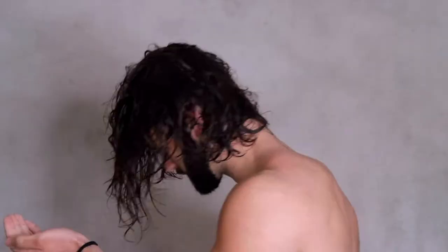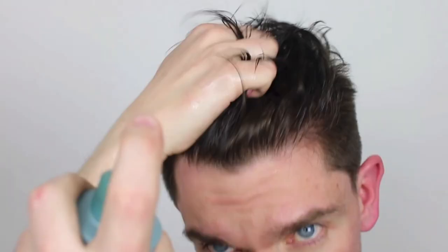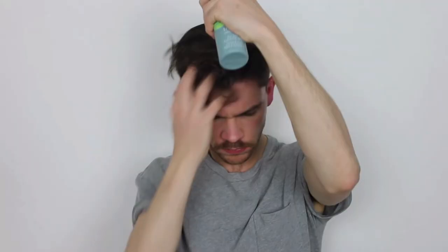But you should definitely use products if it helps you hold your desired style in place. If you have straight hair, I would recommend getting a salt spray, since it adds texture, volume and also looks natural. Also, many men struggle with hair loss, so I want to add that if you are one of them, get on a hair loss treatment as early as possible.